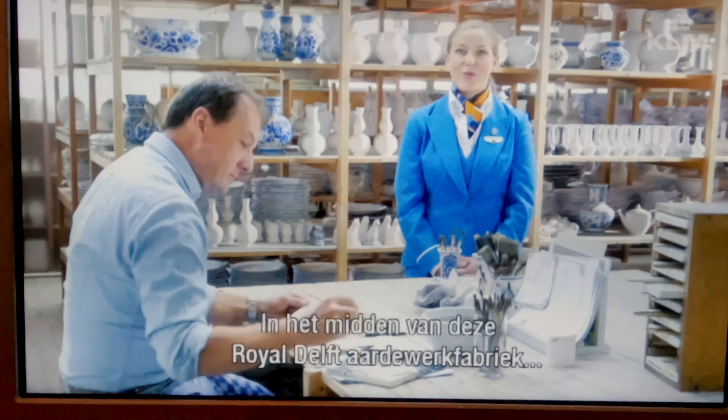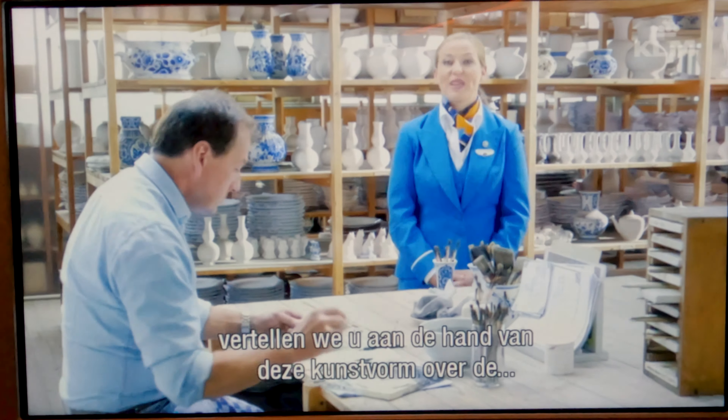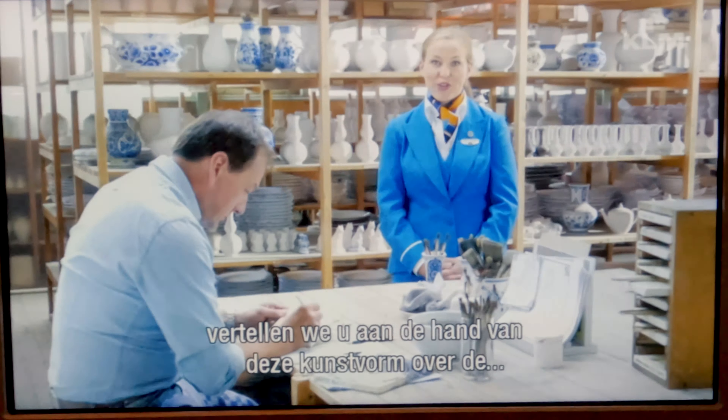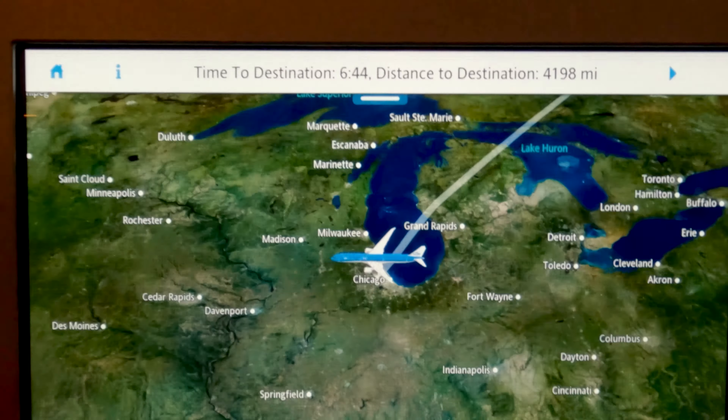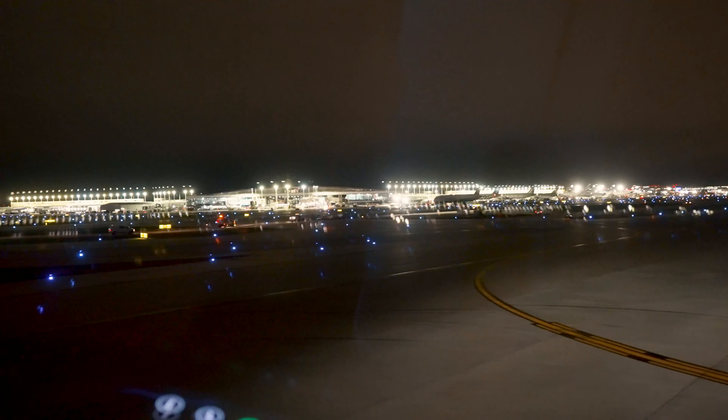We soon push back and we're on our way. Unfortunately there are no air vents on today's flight, which is disappointing because European airlines typically tend to keep their cabins quite a bit warmer than I would prefer.